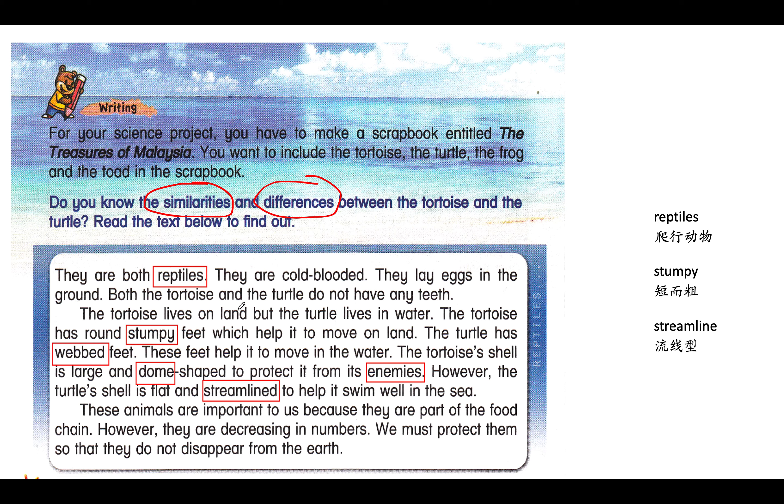The tortoise lives on land, but the turtle lives in water. The tortoise has round, stumpy feet, which help it to move on land. The turtle has webbed feet; these feet help it to move in the water. The tortoise shell is large and dome-shaped to protect it from its enemies. However, the turtle's shell is flat and streamlined to help it swim well in the sea. These animals are important to us because they are part of the food chain. However, they are decreasing in numbers. We must protect them so that they do not disappear from the earth.